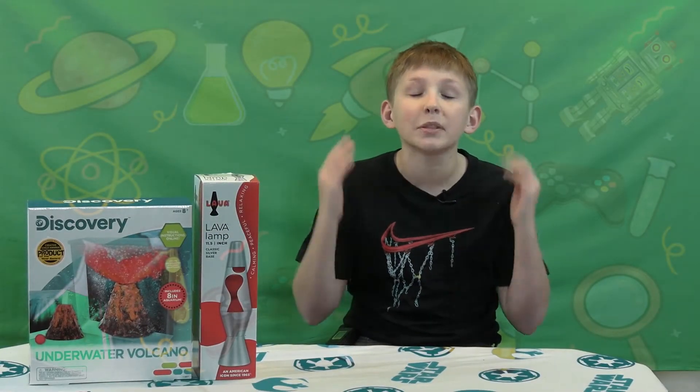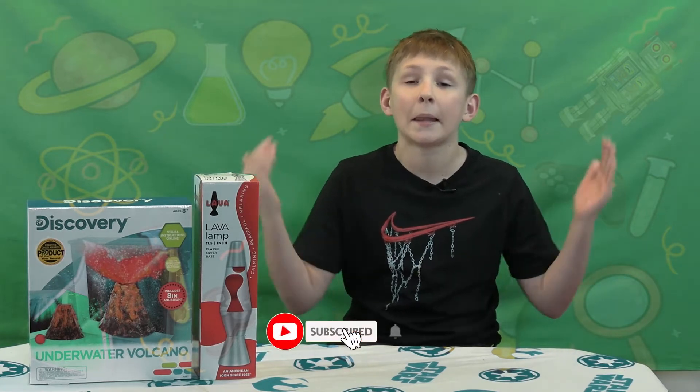If you haven't subscribed, please do so and hit that little bell.